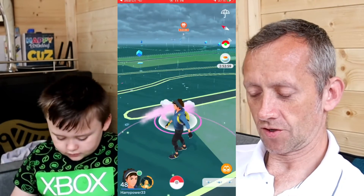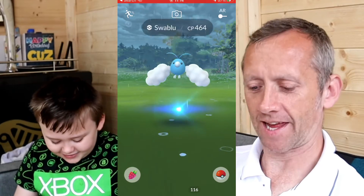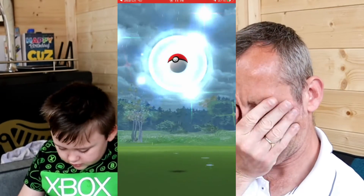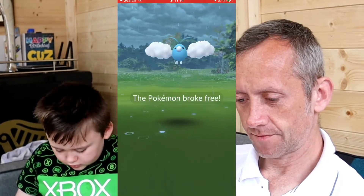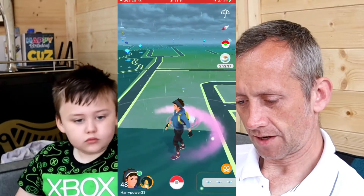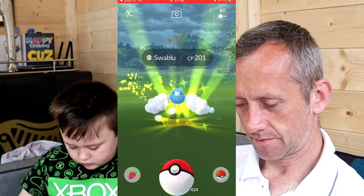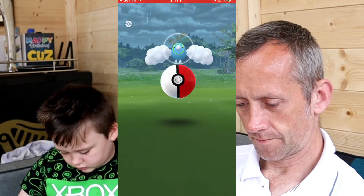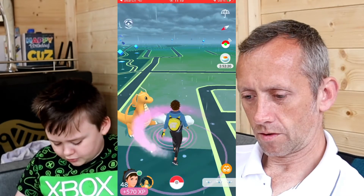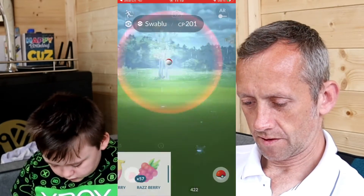I keep forgetting to use the quick catch. Oh seriously — two shinies already, Tauren? I don't run away from this one. I'm trying to use berries. How could an item not be used at that time? I don't have the Go Plus. I think it was already despawned when I clicked on it. 201 caught — I didn't use a berry there again. That's 13.